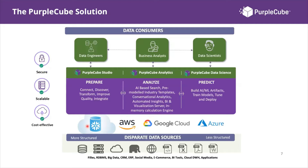With Purple Cube, the preparation phase is handled by a component called Purple Cube Studio, which sits within the application and is used by data engineers. Once data is connected, you analyze it quickly, cost-effectively, and efficiently using key features such as AI-based search, automated insights, BI, and AI visualizations — everything key business users need to make decisions. This is enabled through Purple Cube Analytics, used by business analysts and decision makers.